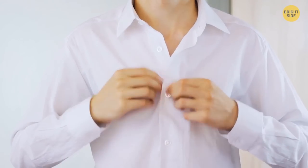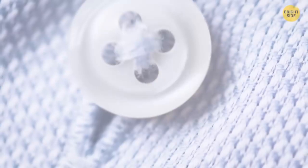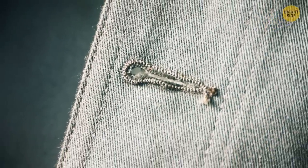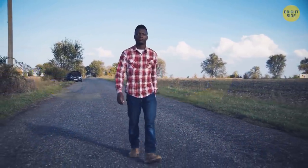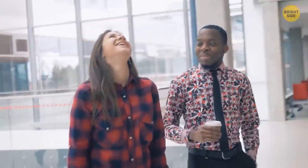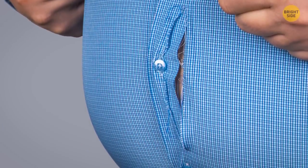Every buttonhole on a shirt is stitched vertically, but check out the very last one — it's stitched horizontally. This is because the bottom part of your shirt endures the most stress from pulling, as it's where your hips are. That horizontal buttonhole is put there to stop your shirt ripping as your hips move.